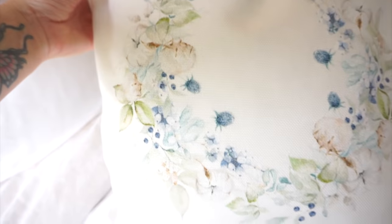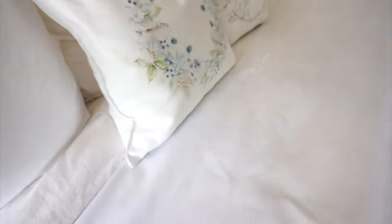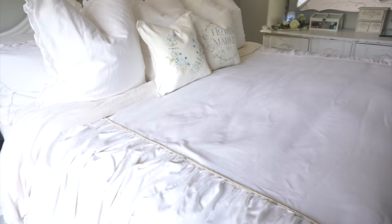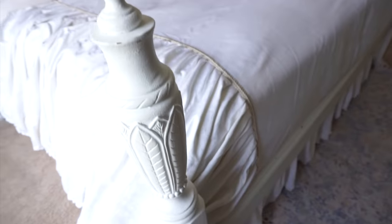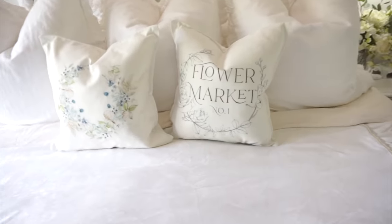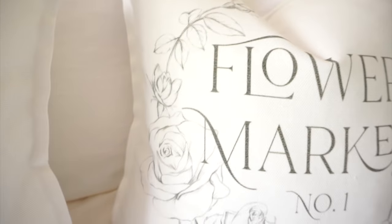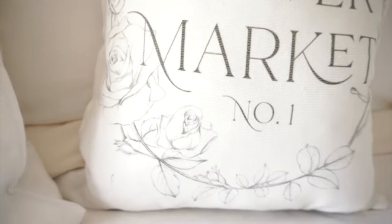I purchased these beautiful pillow covers online — I'll leave the link in my description box. I'll leave as many links as I possibly can. If you can't find a link for something you see in this video, leave a comment and I'll find it for you. The store I purchased these from has beautiful designs and amazing quality, and they just came out with some really pretty summer pillow covers.